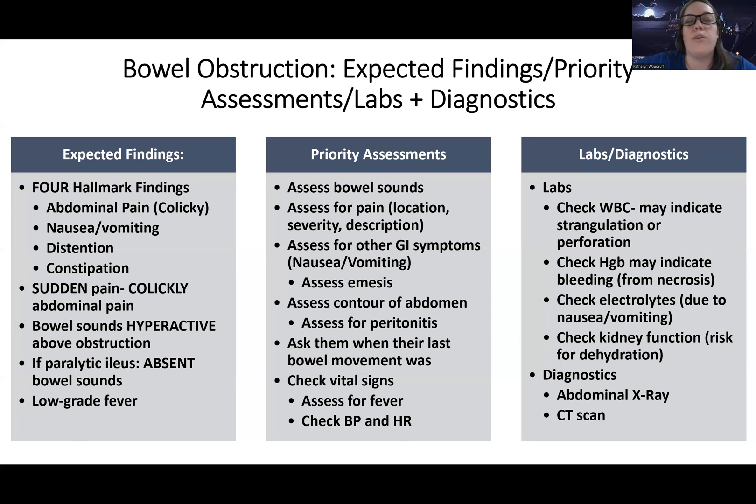We're also going to note that bowel sounds are hyperactive or very active above the obstruction, whereas after the obstruction they will be absent or decreased. If there's a paralytic ileus with no peristalsis, there will of course be absent bowel sounds throughout. The reason they're hyperactive above the obstruction is because the body is trying so hard to get things moving — that hyperactivity is the body giving its last fight, trying to get things going.